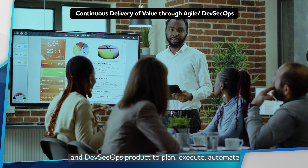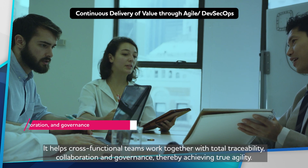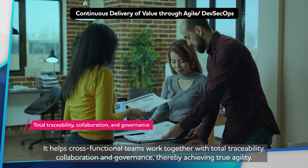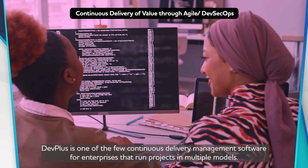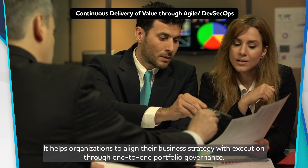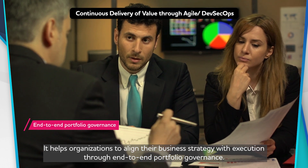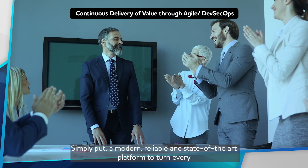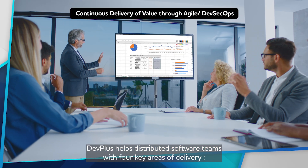DevPlus helps to plan, execute, automate, and govern demand-to-deploy processes. It enables cross-functional teams to work together with total traceability, collaboration, and governance, thereby achieving true agility. It is one of the few continuous delivery management software for enterprises that run projects in multiple models, aligning business strategy with execution through end-to-end portfolio governance — a modern, reliable, and state-of-the-art platform to turn every 'how' into a resounding 'wow.'